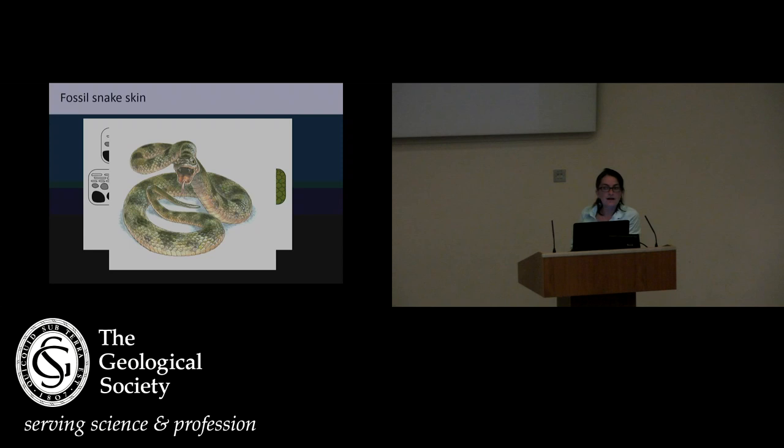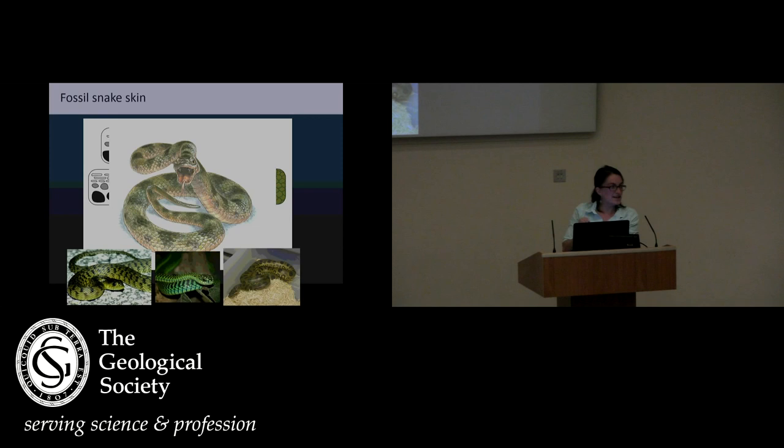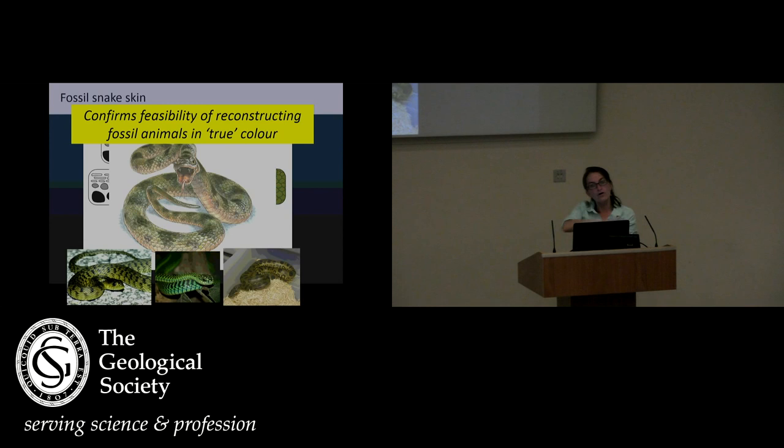We found different combinations of pigment cells in different body regions, and using the comparative analysis from modern snakes we could produce a colour reconstruction. This snake had a pale belly, its back and sides were relatively dark — this is counter-shading, a really effective way of camouflaging yourself. Along its sides and back, the colours changed from greens to yellows and blacks and browns, so this animal was using colour to break up the outline of its body, just like the modern relatives, which have similar colours. This fossil was really nice because it confirmed that the fossil record can preserve all of these other types of pigments, and so we can reconstruct animals in their true colours — not just based on melanin, which is more commonly preserved.